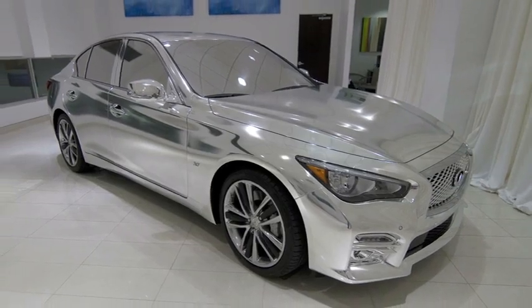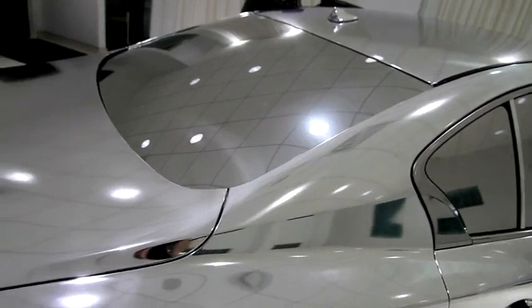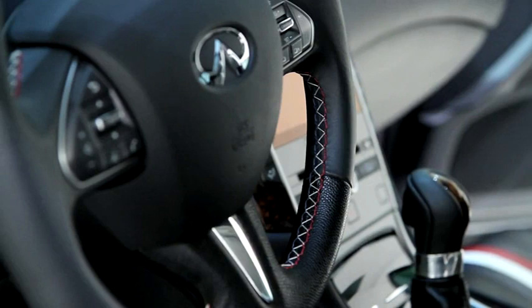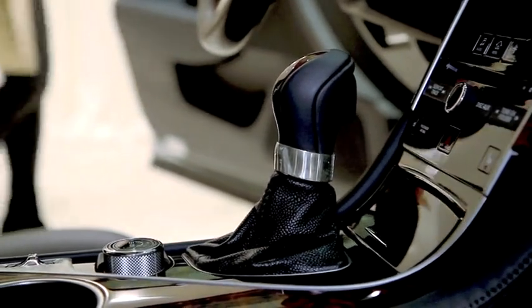The Thom Browne 2014 Infiniti Q50 exterior features a chrome finish. The vehicle is accented with his signature red, white and blue stripe throughout, from the seats to the floor mats and stitching on the steering wheel. There's also Browne's hallmark sterling silver ring encircling the gear shift.